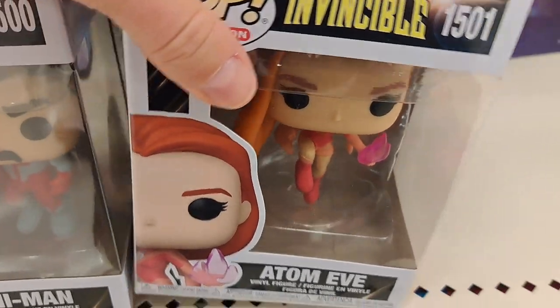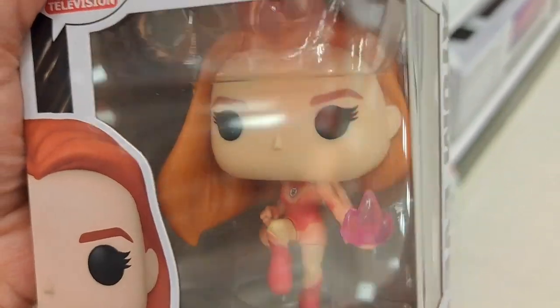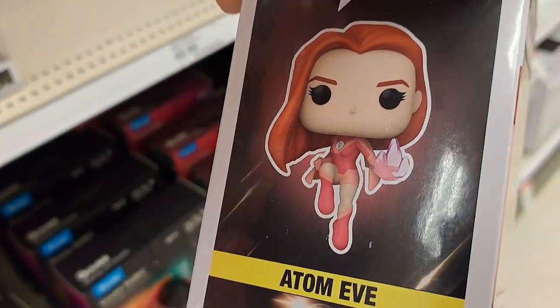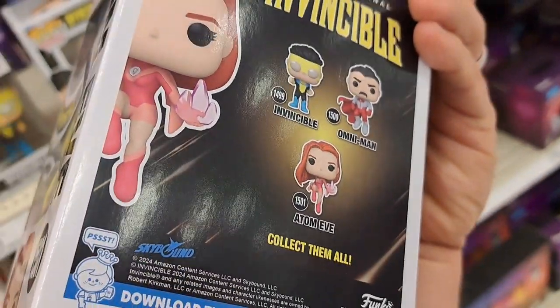And then we got Atom Eve right here. This one's pretty cool — it's got like a little special effect in her hand. Pretty awesome. Another mid-flight Pop there, kind of floating. Super cool.